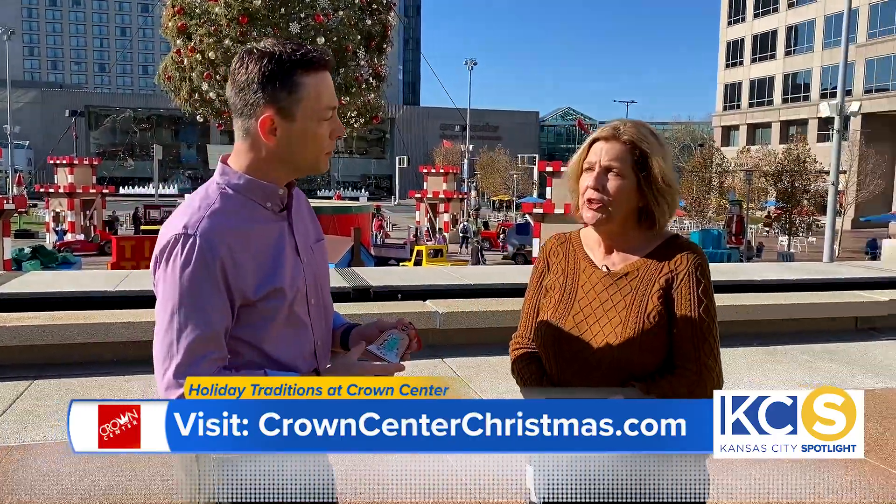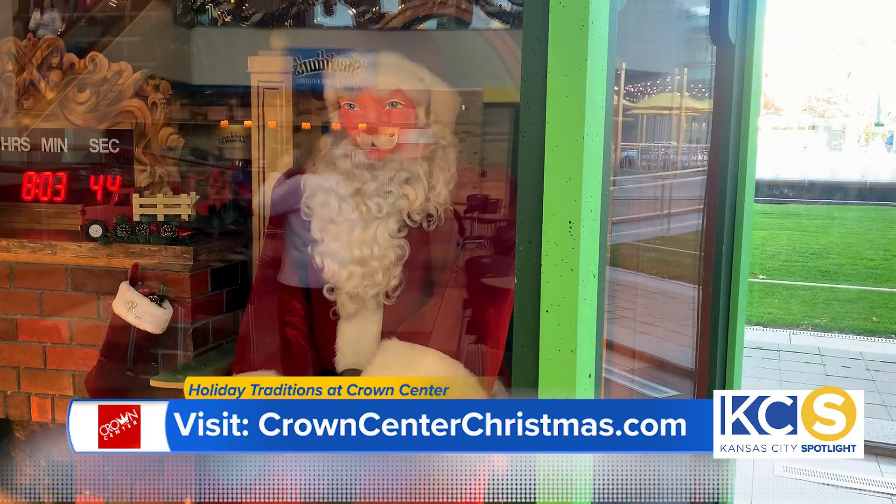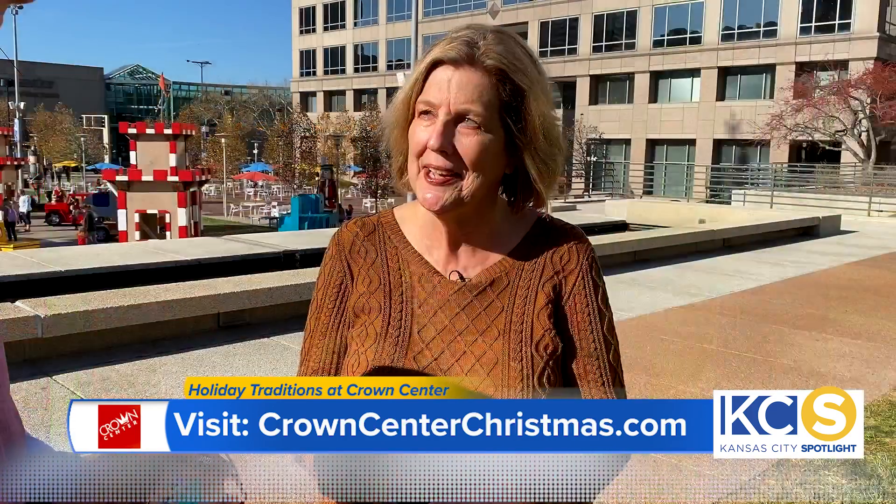We have some fun things that have been around Crown Center for a long time. The EBT Santa's Countdown to Christmas — the old mechanical Santa that was at Emery Bird Thayer Department Store — actually began his life at Macy's in New York, then was purchased by Emery Bird Thayer and brought to Kansas City. He was rescued and sold to our company in 1979, and he's been making his way around Crown Center for years.